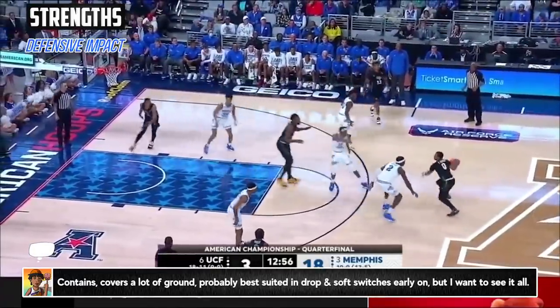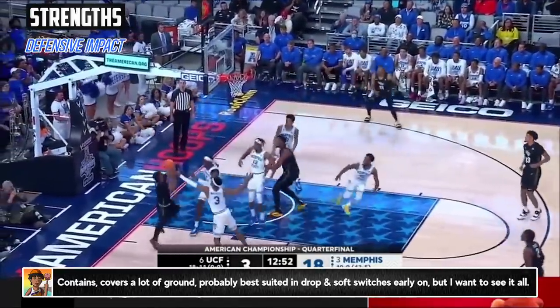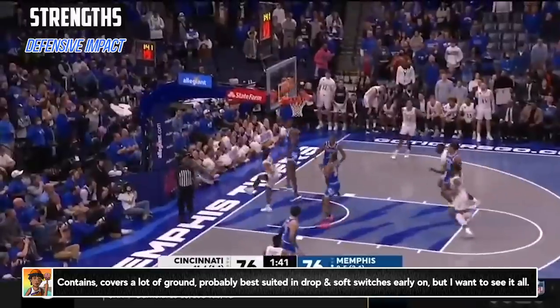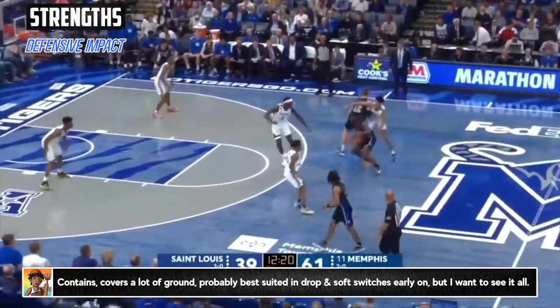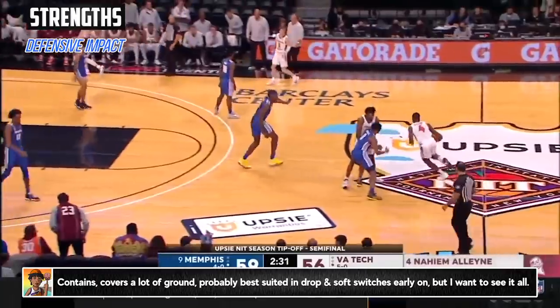In the pick and roll, he can be a disruptor. Memphis ran a few different coverages throughout the season depending on the matchup, but he was of course great in drop, often timing and baiting players into tough layups or blocks. He was rock solid on switches, and they would even blitz or trap from time to time where he'd have to quickly recover, which he did with ease.